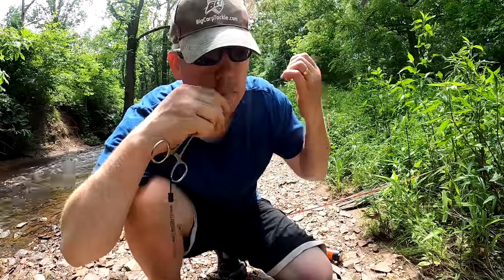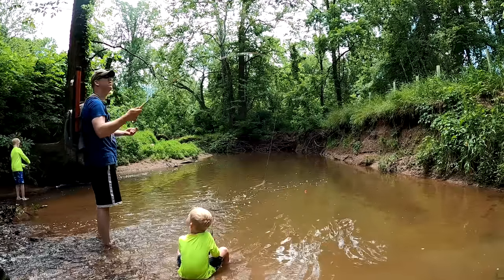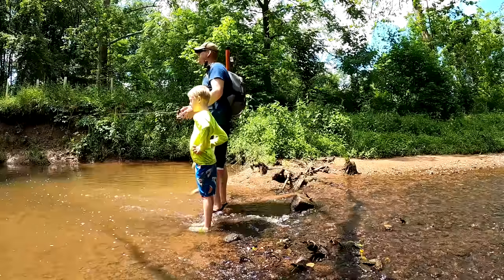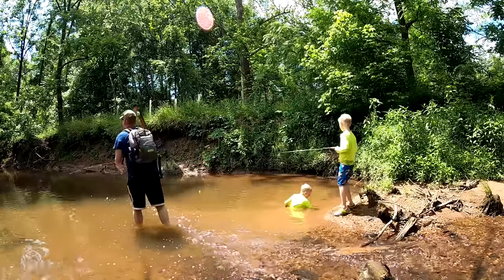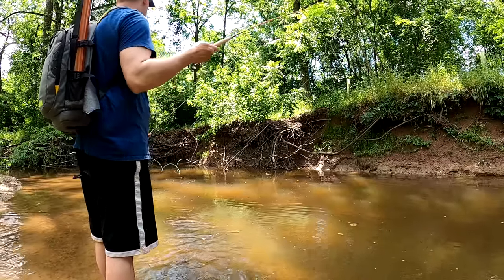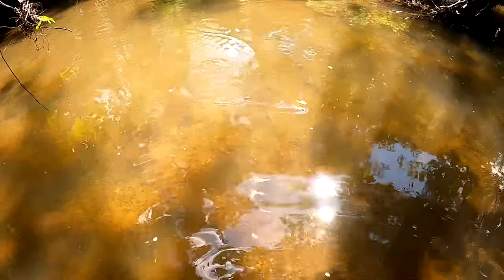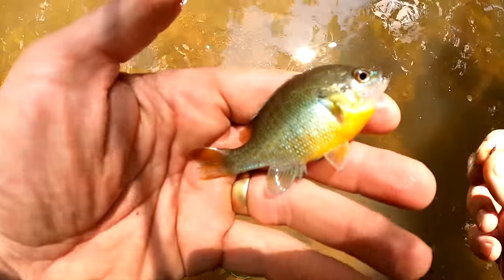I'm going to tie an improved clinch knot. Got a creek chub! Another little chub or minnow or whatever this thing is. Little tiny sunfish — little yellow-bellied sunfish is so pretty.